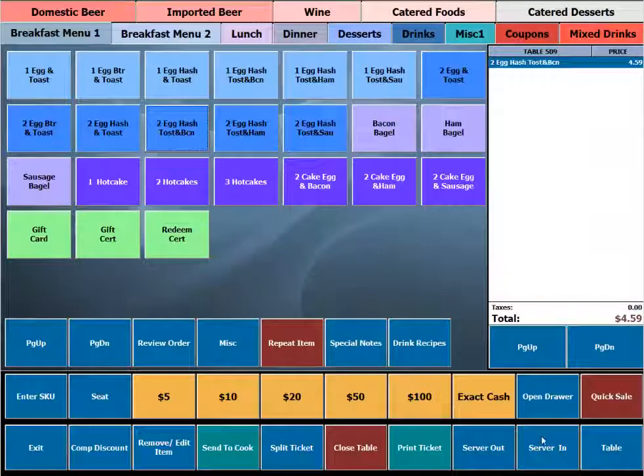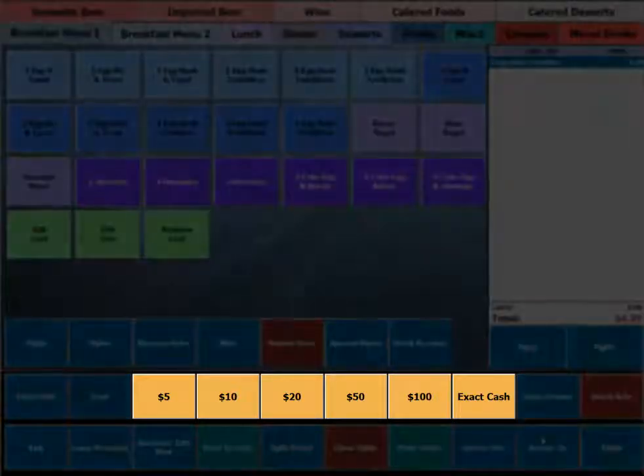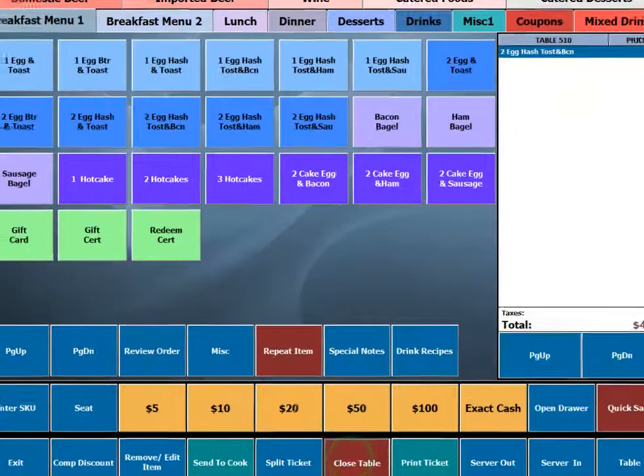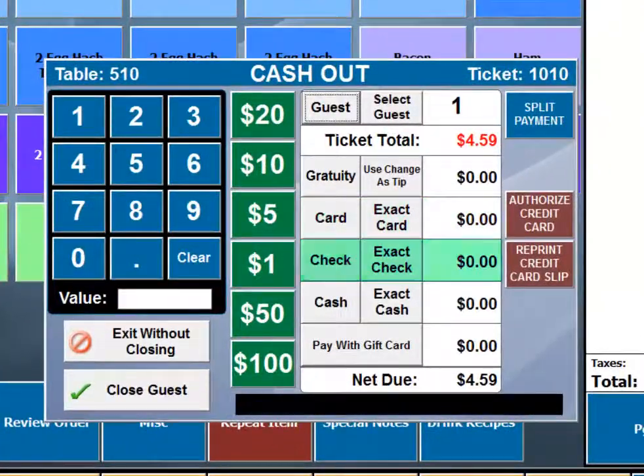Cashing out an order is a quick and easy process. Six quick cash out buttons are available to quickly close cash sales. The close table option allows cashing out a sale to a credit card, check, cash, and gift card, as well as the ability to enter gratuity.